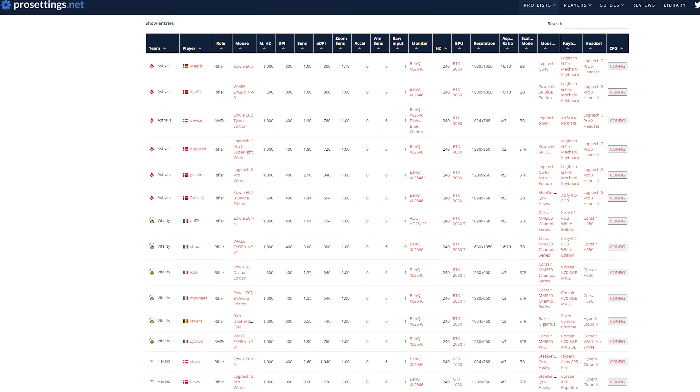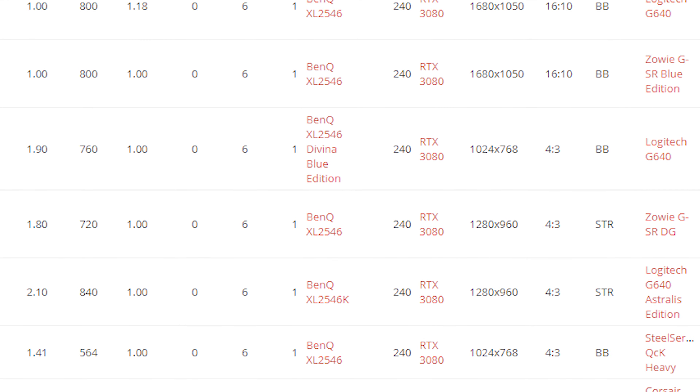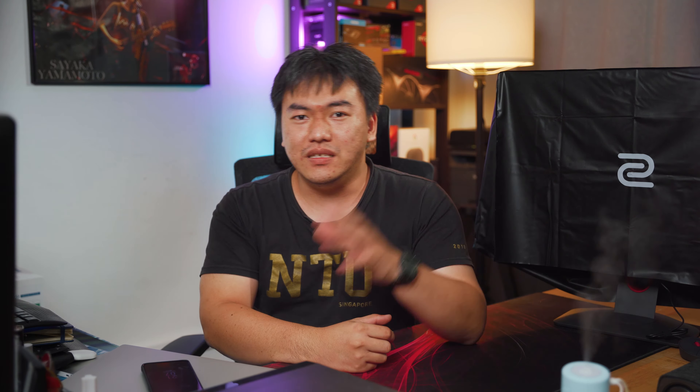If you haven't heard of the brand BenQ Zowie, then you'll probably learn something today. BenQ is actually a Taiwan-based monitor manufacturer, and the Zowie lineup of monitors from BenQ is actually known to be the best of the best for esports and gaming. If you go and look at all the different kinds of esports tournaments and competitions around the world, you'll always see BenQ Zowie everywhere. This is actually the new BenQ Zowie XL2546K — the latest esports monitor from the brand.